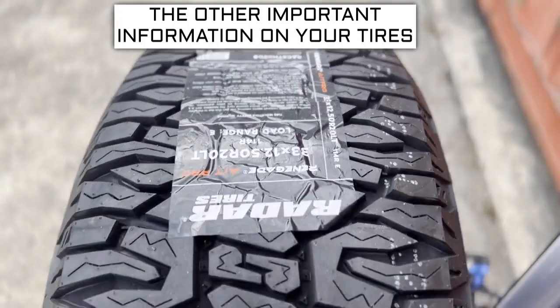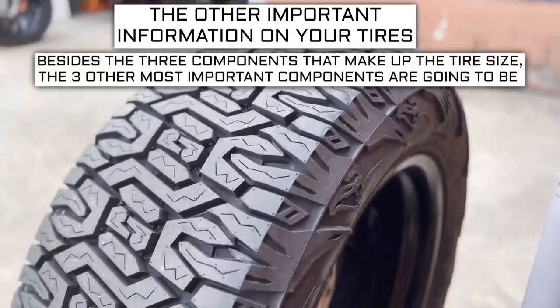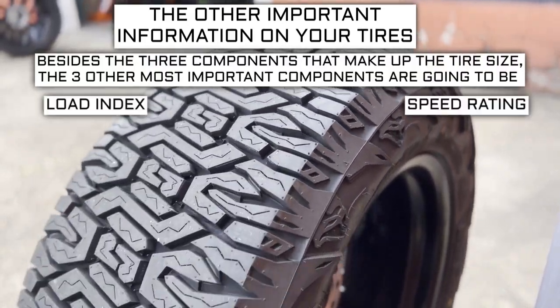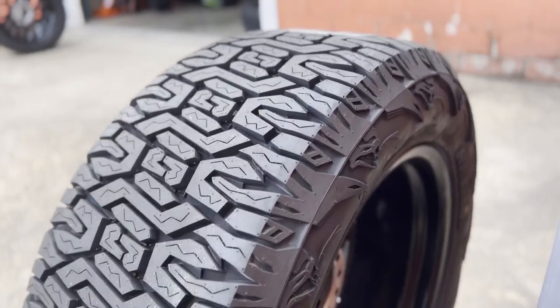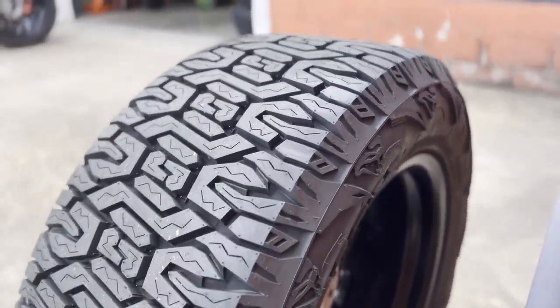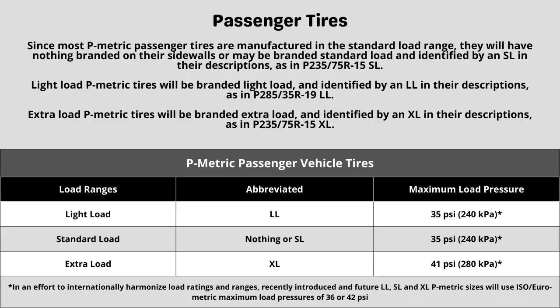Now let's get into the other important info on a tire. Besides the three components that make up the tire size, the three other most important components are going to be the load index, speed rating, and ply rating or load range. These three components will sometimes require some additional research to know what your vehicle needs. So let's start with the ply rating and load range.